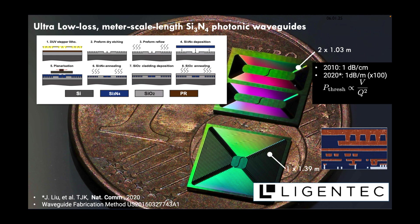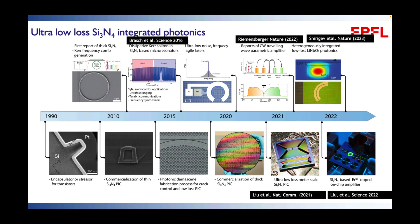These losses are still not at the fundamental level. We and others have looked at the fundamental limits of silicon nitride, and it should show losses at least one order of magnitude lower. We've also commercialized this platform via Ligentech, which is now running through a 200 mm automotive foundry at XFAB in Paris.